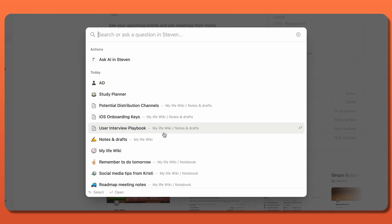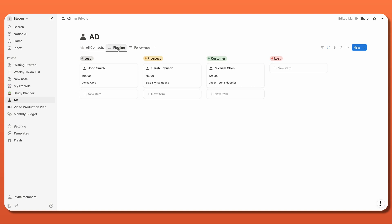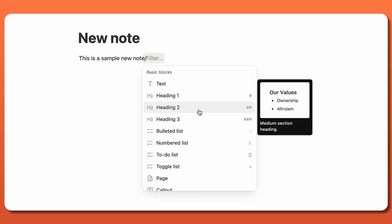With these tools, you can create a variety of content, from simple notes and to-do lists to collaborative workspaces and complex databases, all in one easy-to-use platform. Notion works by providing users with a customizable blank slate, where you can then store and organize any information you want.